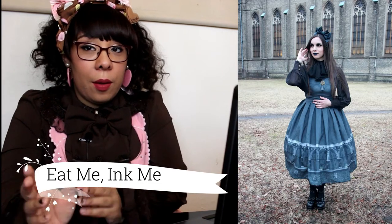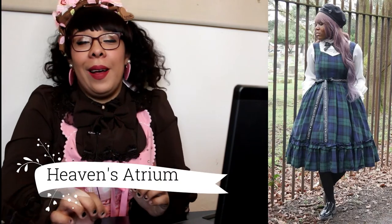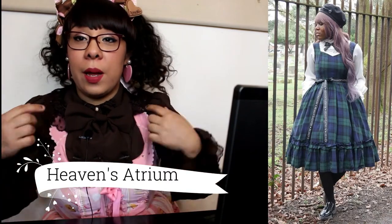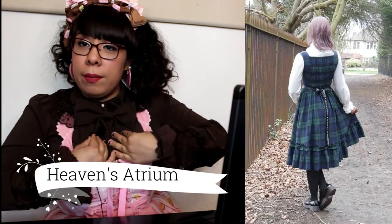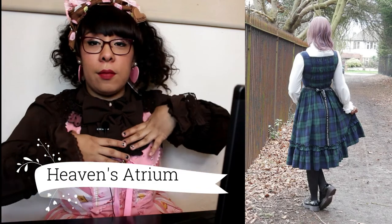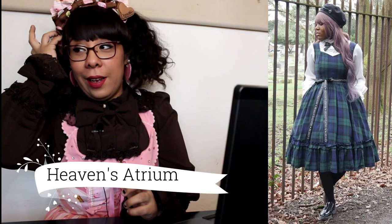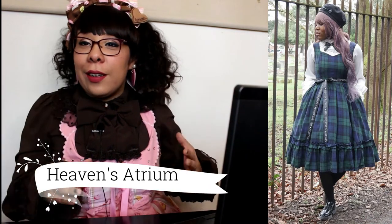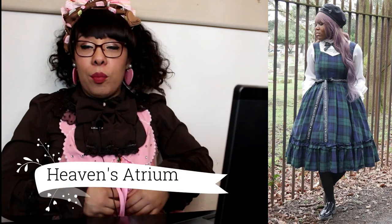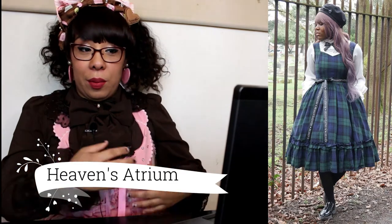Moving over to 'Winter's End' by Heaven's Atrium — it's a super cute JSK. I love the neckline; it has a little dip which I think is like a sweetheart neckline. Super cute, super wearable. I love old school-looking JSKs, and I also love printed ribbon, which is one of my favorite details a designer could put on a dress.